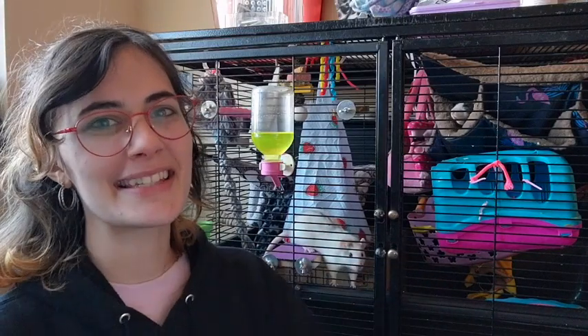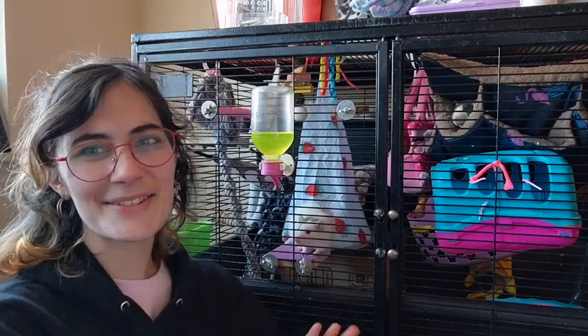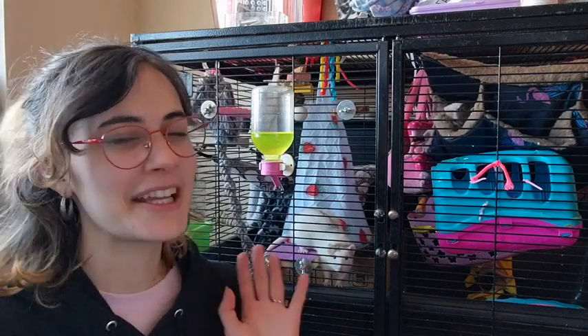Hey there, my name is Amethyst with WTI, and with me I have my pet rats. This right here is Mezuko, and she is currently standing on a bird perch that I purchased in a kit that I absolutely love.